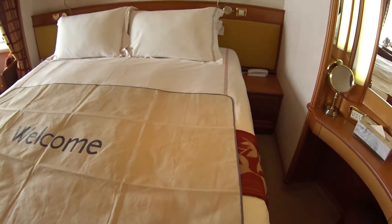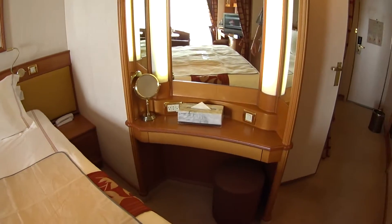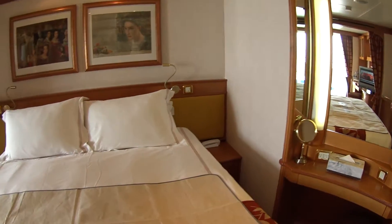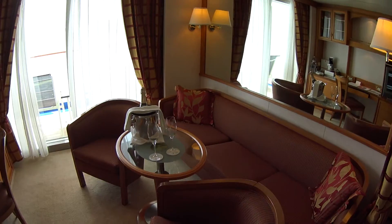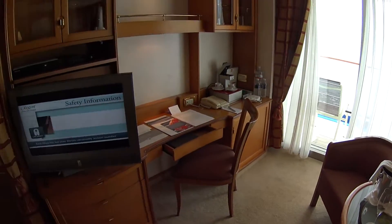We have a full king-size bed that's convertible to two twins, and a small vanity as well. This room is over 300 square feet, and everybody on Regent gets over 300 square feet.